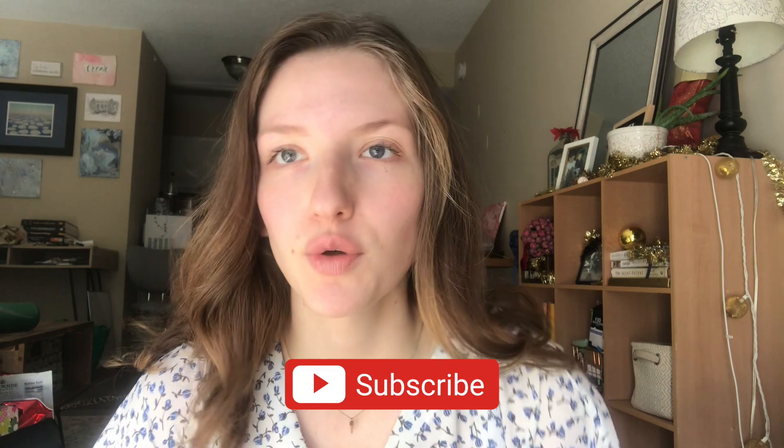Hello everyone and welcome back to the channel. My name is Alex. I'm a first year medical student at Vanderbilt University, and in this video I wanted to break down the first year curriculum at Vanderbilt. When people are considering medical schools it's really important to know the differences between schools and what you're going to get out of it. One thing I really loved about Vanderbilt was the one-year pre-clinical curriculum.